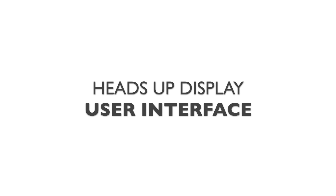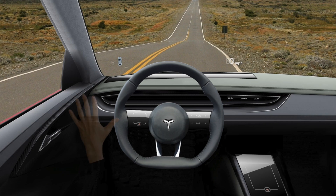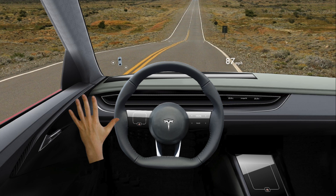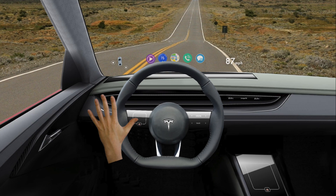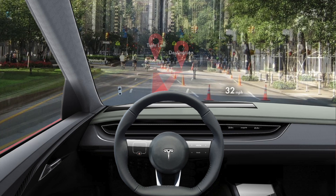Hello everyone, thanks for checking out my video. Today I want to talk about a sore spot in automotive design, and that would be the user interface. Here we have a mock-up of a possible solution. In short, it's a highly intuitive interface located entirely within the heads-up display. This solution dramatically improves the safety and usability of the UI.